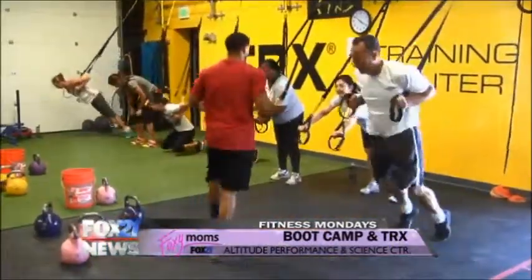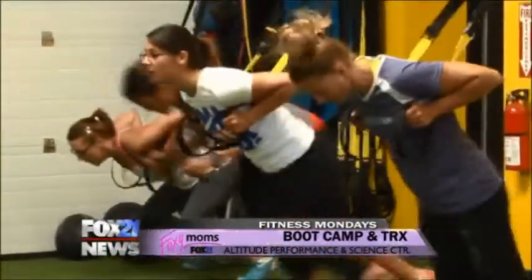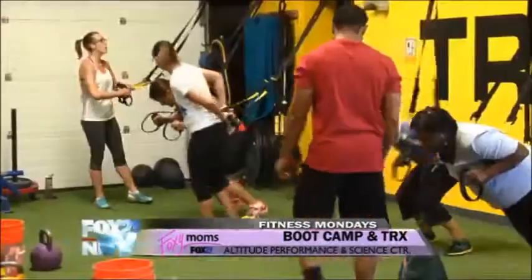The boot camp — you offer classes every day of the week. How often should people incorporate a boot camp into their workout regimen? Two to three times a week. We have a variety of coaches here, all with different styles, so you'll never get bored. It depends on how many times you want to be in the gym, but two to three times a week is fine. And it works out your whole body — total body.